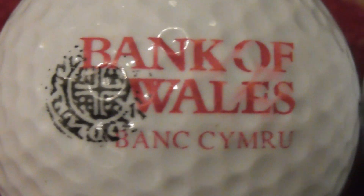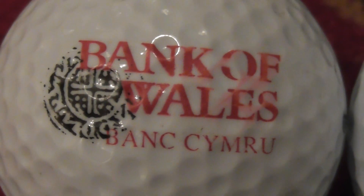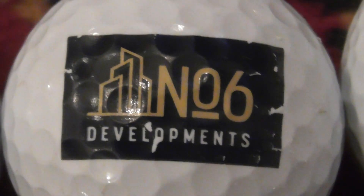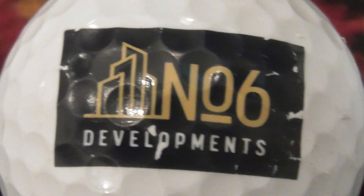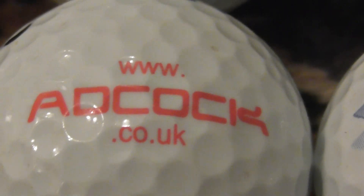Next is a good find: Bank of Wales. I've never had one of those before, so that's a good find for me. That's a nice big logo — dark blue, almost black, and then gold. Number six Developments, so again it looks like Building Developments. Adcock — you can look up what they are because they've given you the website address.